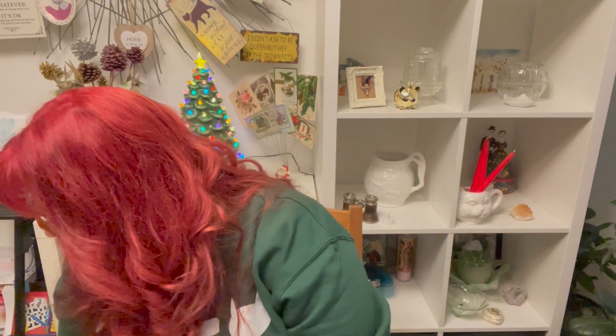Then I got these little snowmen salt and pepper shakers — I believe these were from Beth as well. Look at those guys. There's no maker's mark on them and they have the plastic stopper. Aren't they cute? I mean, I ain't never using these for salt and pepper — that's never gonna happen. They're gonna be on a little shelf. Very cute, very Christmas.